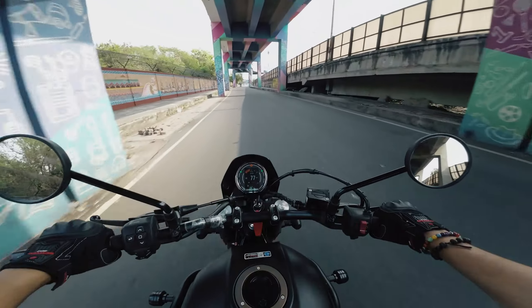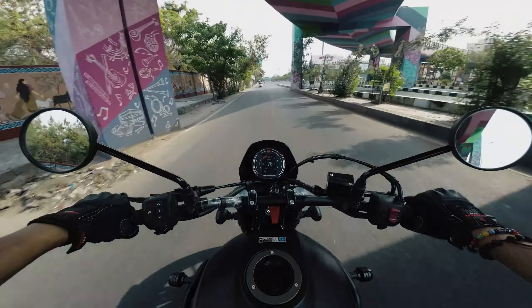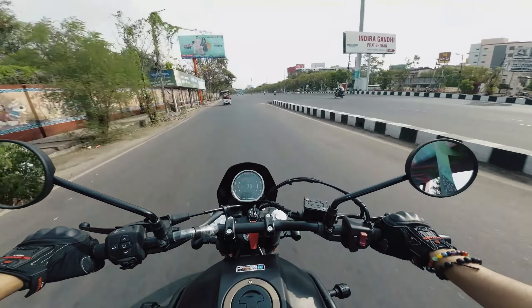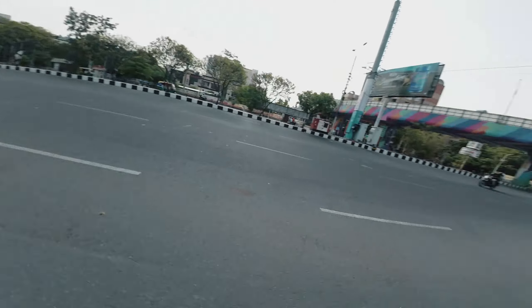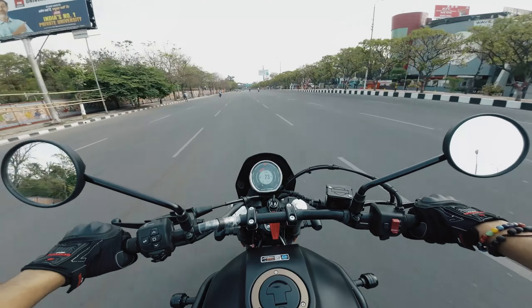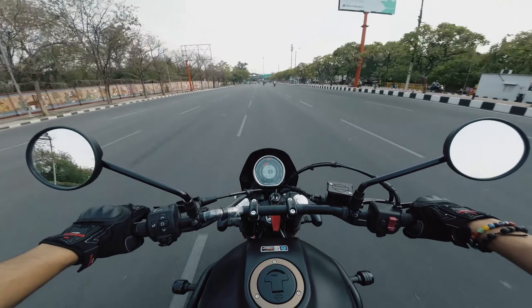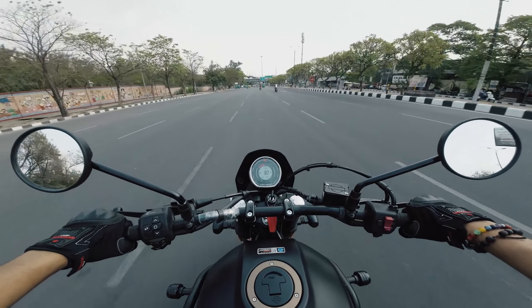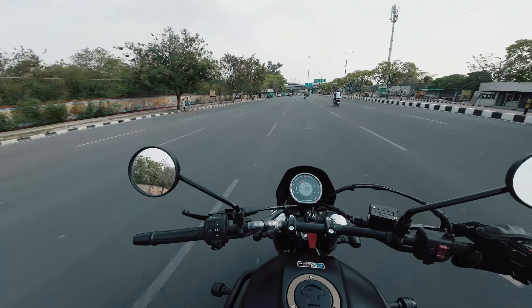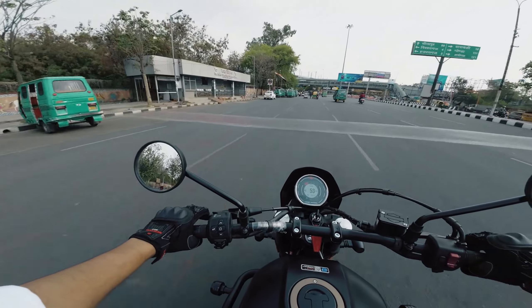As I'm used to riding the R15, I don't get a lot of windblast because of the visor — on this I am feeling it, but that's what you get with a cruiser. And it feels amazing. Like I'm not even trying and it's easily pulling up to 80 and 90.